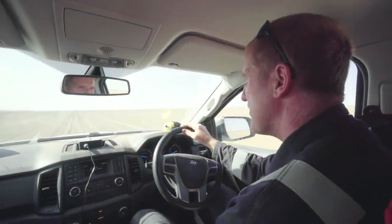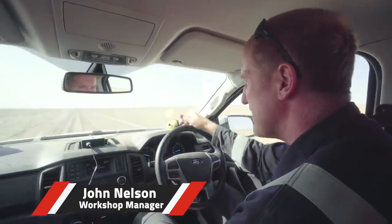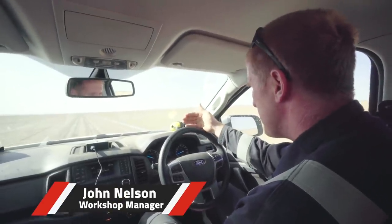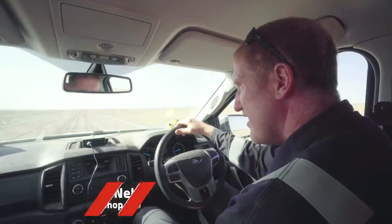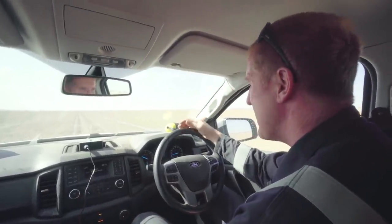We're going to do the FOD check first. We're looking for any foreign objects which have blown onto the track. So we do the full 16km, about 20-30km an hour. We check for any large storms, plastic bags, anything that could be dragged into the air intake.